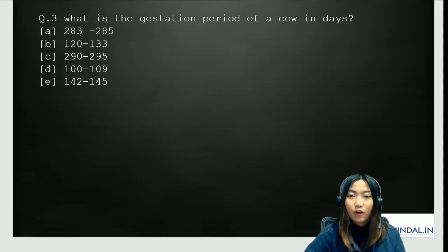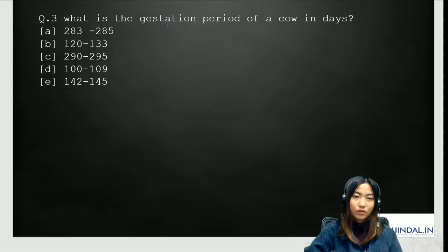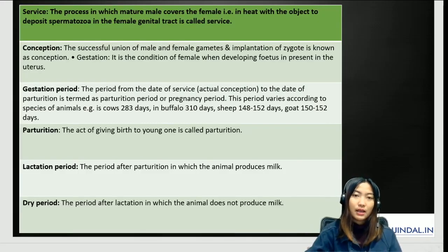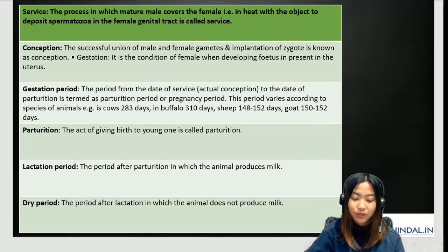The third question is on gestation. What is the gestation period of a cow in days? The options are: A) 283–285 days, B) 120–133 days, C) 290–295 days, D) 100–209 days, E) 142–145 days. There are important terms you need to remember related to this topic.